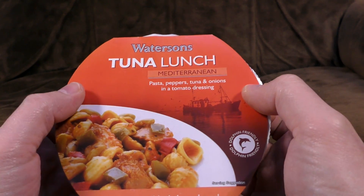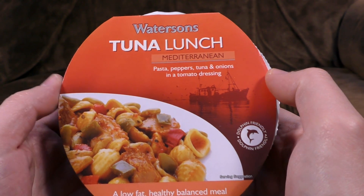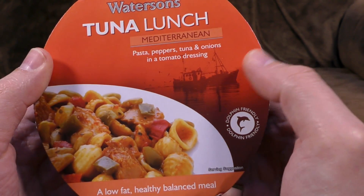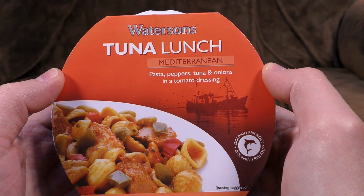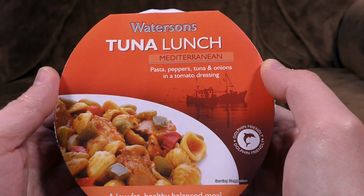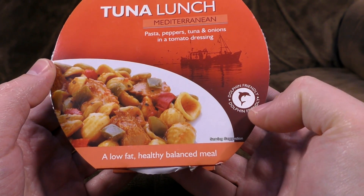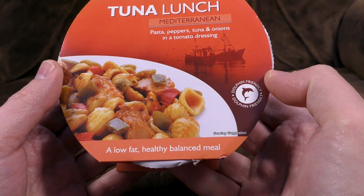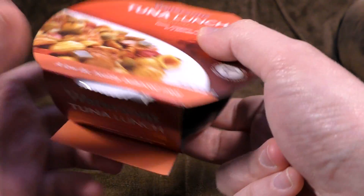Let us begin with Watterson's Tuna Lunch Mediterranean Pasta — peppers, tuna and onions in a tomato dressing, near a sketch of a ship. If only it was Bill Watterson's Tuna Lunch, it could make us think about life and stuff with cute Calvin and Hobbes characters. Anyway — dolphin friendly, dolphin friendly. It's got nothing to do with the innards of it at all. A low-fat healthy balanced meal — can we balance it?